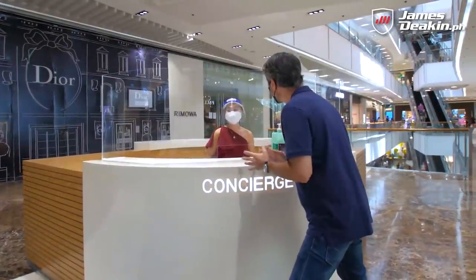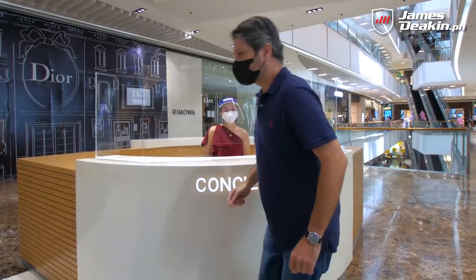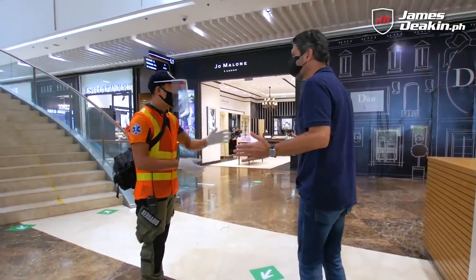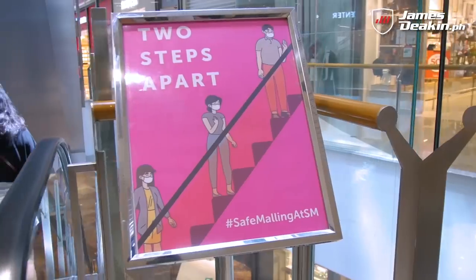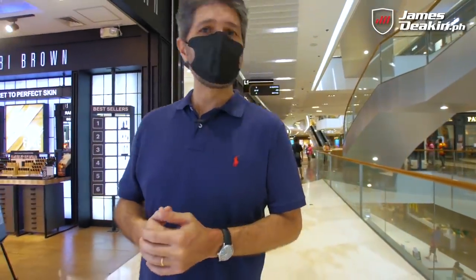Inside the mall, sanitation is the primary concern. You're going to see UV lights at the escalators, and sanitation teams doing non-stop cleaning throughout the whole day.